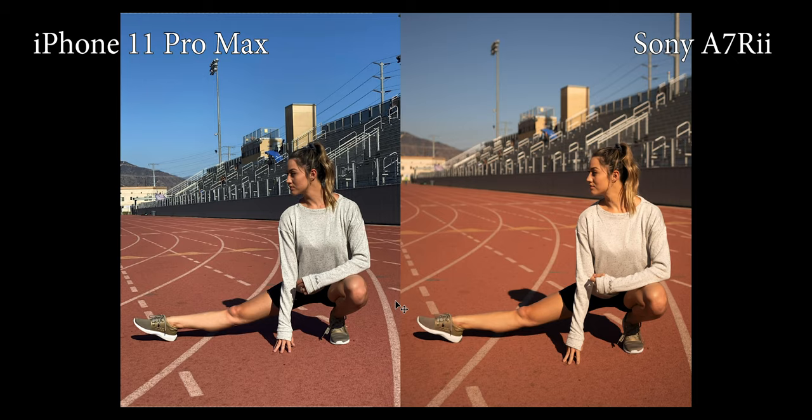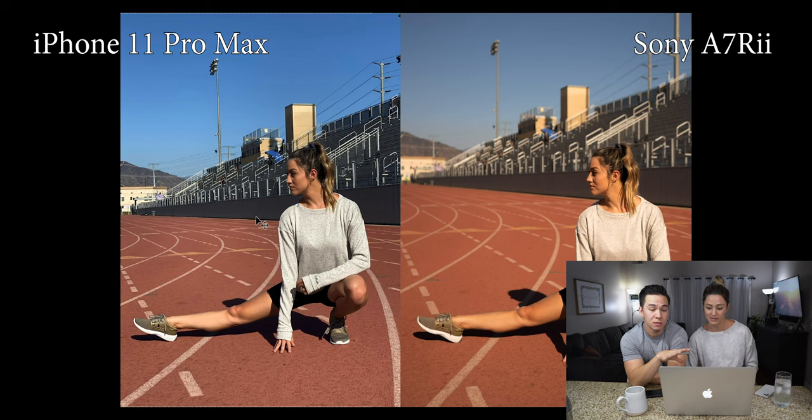Right off the bat with the before photos, you can see the major noticeable differences — crazy depth of field going on with the Sony photos on the right, and the Apple photos on the left. I think in portrait mode you can actually adjust the aperture to get more depth of field, but these are all just shot in regular mode. The coloring in the unedited version isn't going to be anything impressive, so we're going to switch it over.